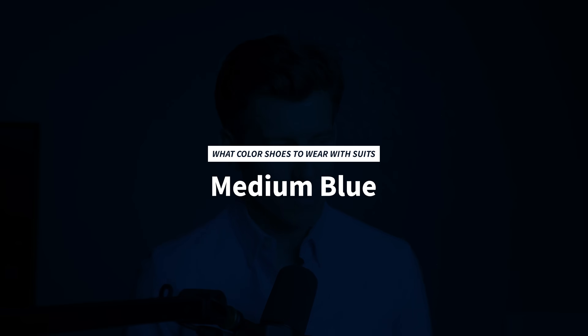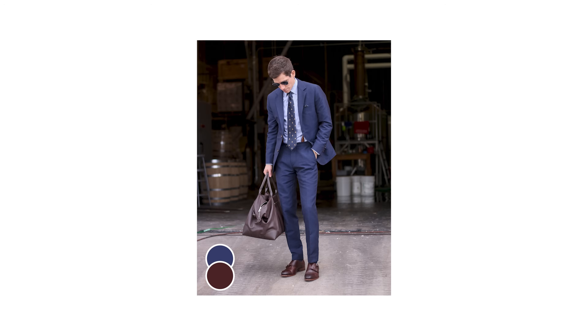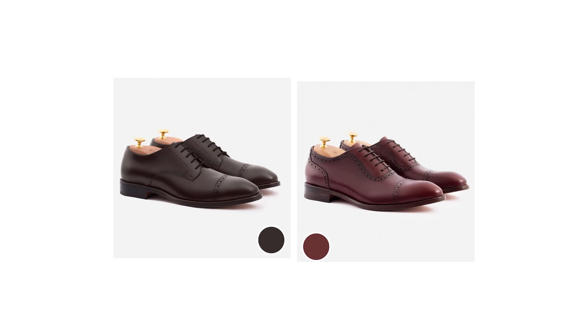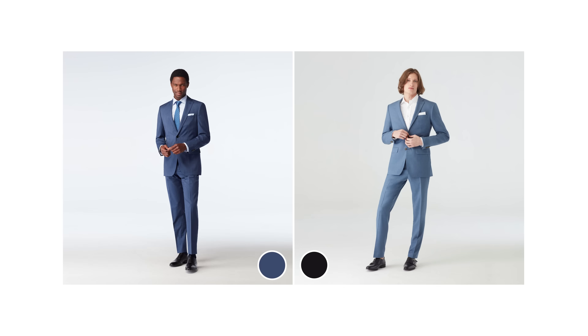Moving on to medium blue — that's anything lighter than navy, and it's an incredibly popular suit color. Unlike navy, medium blue can be worn with lighter brown shoes, and it also works with dark brown and burgundy. I would still avoid tan shoes with medium blue. Now if you're wearing an actually light blue suit, you can definitely wear tan shoes — that's a really nice combo, especially for a summer wedding. You can wear black shoes with mid blue suits, but it's a bit of a bold, fashion-forward look and not the easiest to pull off.